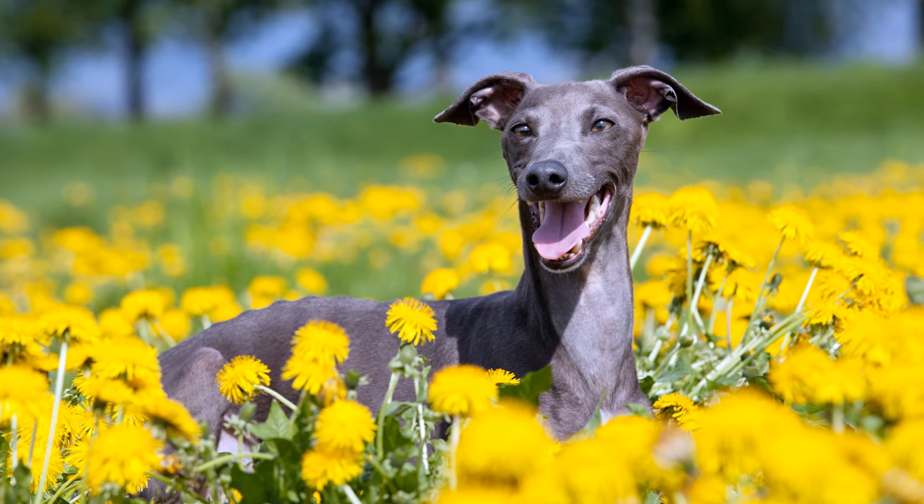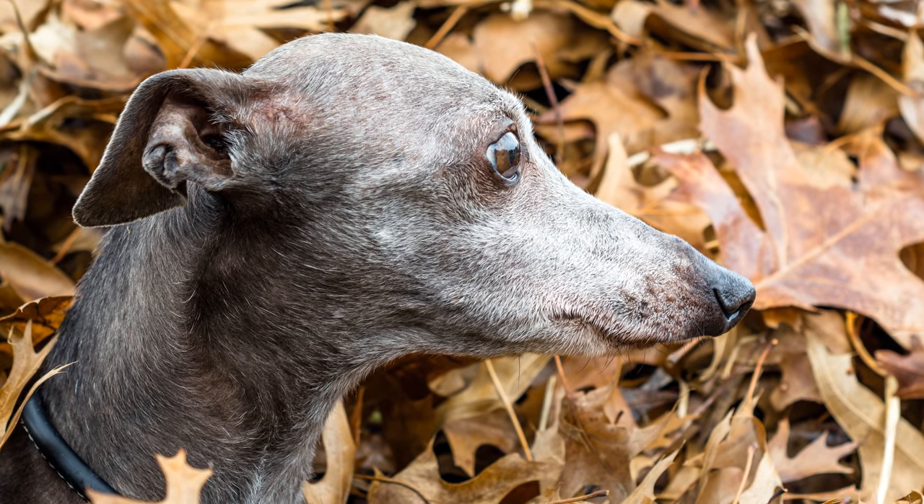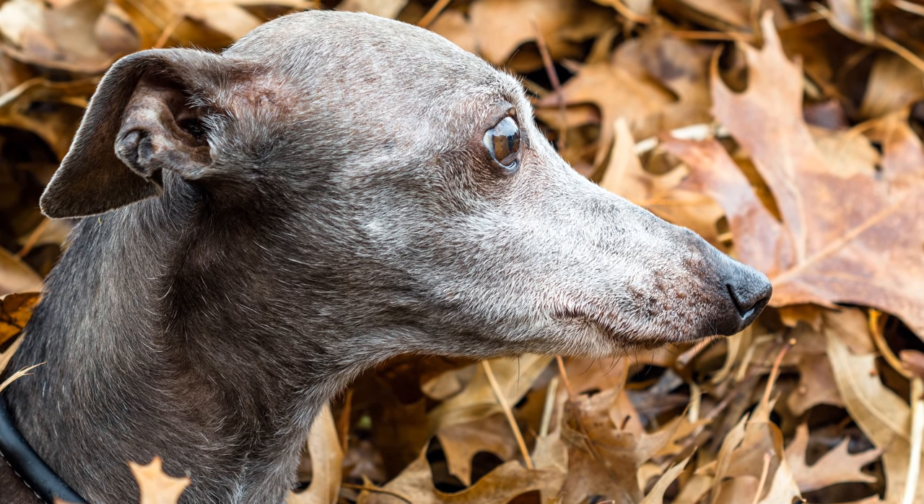Während des 17. und 18. Jahrhunderts waren Reisen nach Italien eine beliebte Zeiterscheinung, und man brachte sich als Souvenir gern einen kleinen Windhund mit.